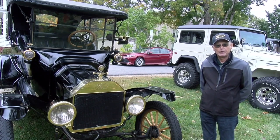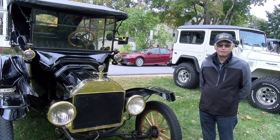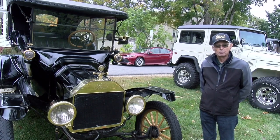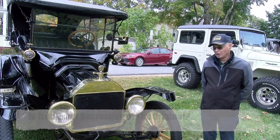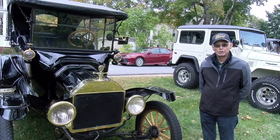Very easy to get replacement parts for it too, because they made 15 million of them. Consequently there's an awful lot of spare parts floating around the countryside. This is exactly 1915 — there are no modifications. Everything on this car is 1915. There's no aftermarket parts on it. It's all original.